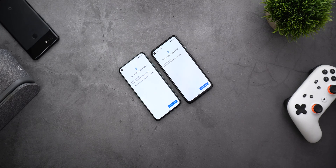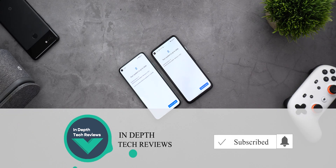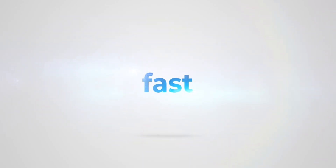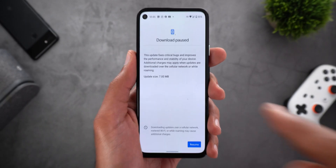Before getting started, make sure to subscribe and hit the bell icon to get notified every time I post a new video. Now let's jump in — I'll start with the Pixel 4a.